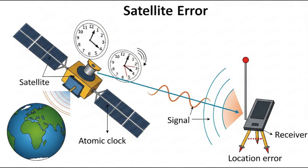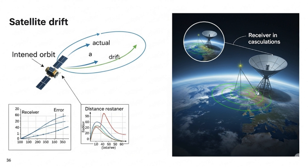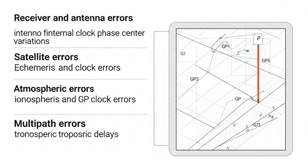Satellite Error: The timing of when a message is broadcast from a satellite is critical to GNSS, and so GNSS satellites are equipped with very accurate atomic clocks. Unfortunately, these clocks are not perfect, and slight inaccuracies in the timing of messages broadcast from the satellite can lead to errors in the location calculated at the receiver. Also, the satellite's position in space is important, but satellites can drift slightly out of their predicted orbit. This can introduce errors in the receiver when it calculates the distance between the antenna and the satellite.